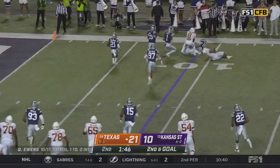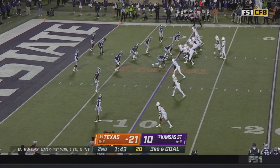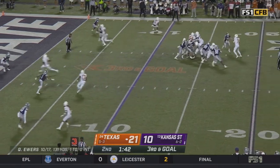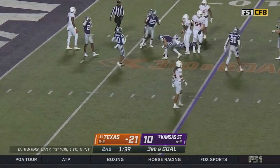Bijan Robinson running parallel — and he tripped. Worthy in the slot. Sanders to the top. Pressure coming — they showed it early. That's a big hit and a fluttering ball — incomplete.